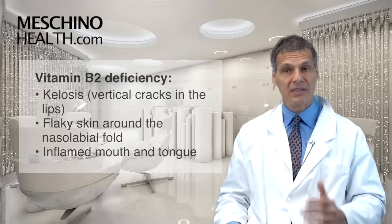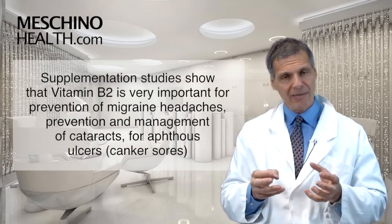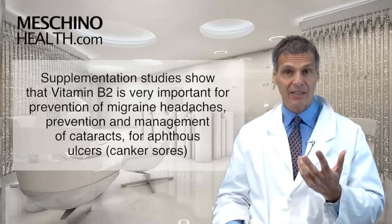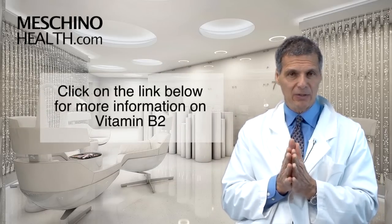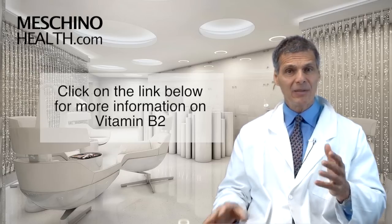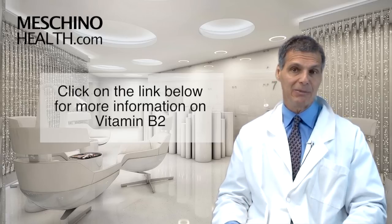Supplementation studies with vitamin B2 show that it's very important for prevention of migraine headaches, to help manage and prevent cataracts, and for aphthous ulcers or canker sores. Make sure that you're ingesting optimal amounts of vitamin B2 — it's a very important vitamin. Click the link below to read the article and learn the right doses for various health conditions.